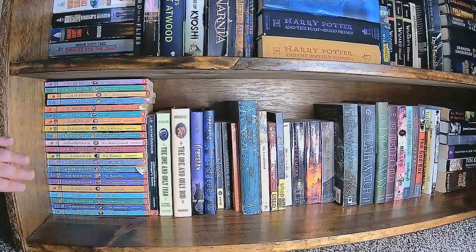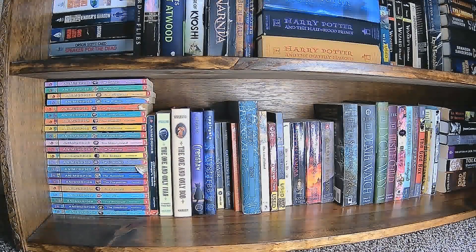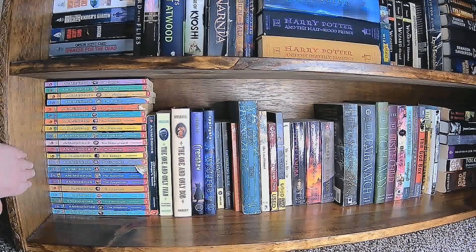Moving on to the last shelf, I have my childhood favorite author K.A. Applegate, Catherine Applegate. The Animorphs series is very special to me. I used to own a lot more than I do now, but my stupid sister took half of them when we moved out of our parents' house. Animorphs is one of the series that really grew my love of reading, so it's got a very special place in my heart.